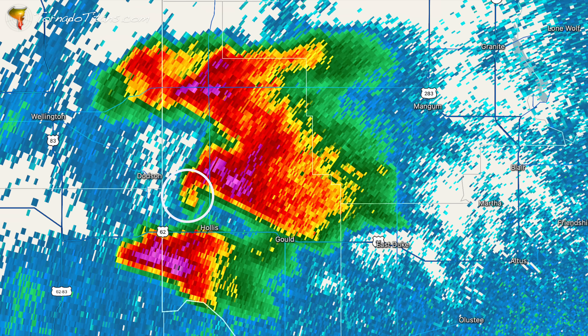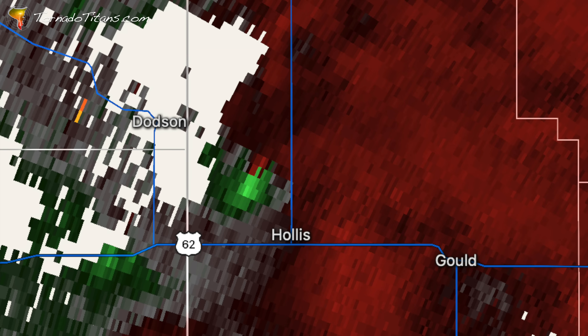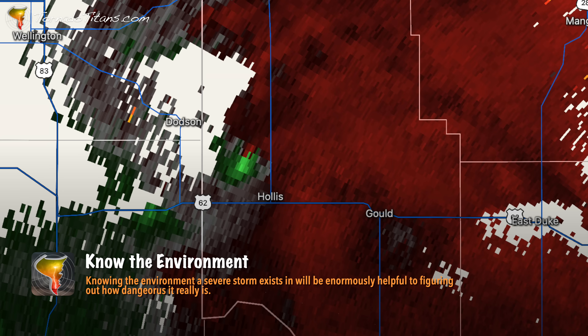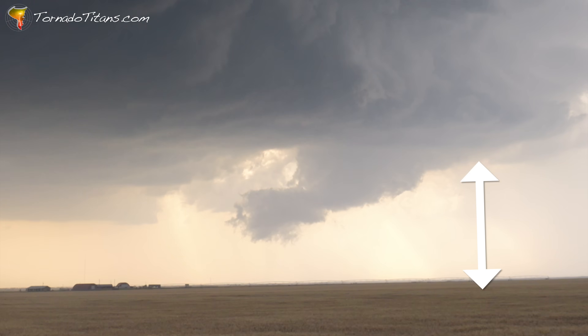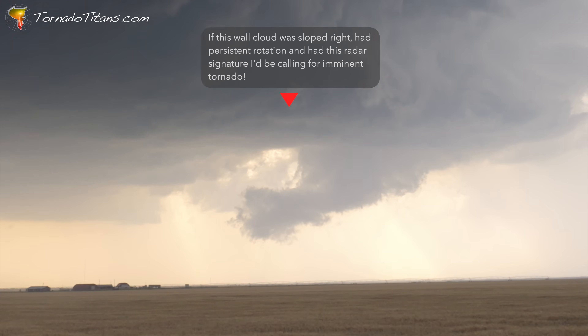That's because this storm was rather high-based. If you take a look at radar, the hook is clearly there, but I don't see anything really wrapping around the meso at this point. What I do see on velocity is a couplet. This is a great example of how context matters, because the reflectivity looks great, the velocity looks great — radar looks amazing. So if you're looking at radar, you'd think a tornado is about to happen. But if you look in the field, you see this storm is high-based with no real organized lowering. Thus, this thing is not close to producing a tornado.